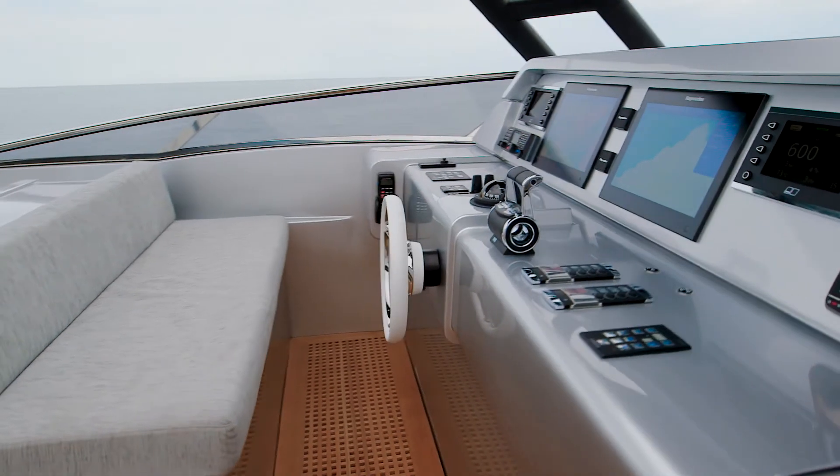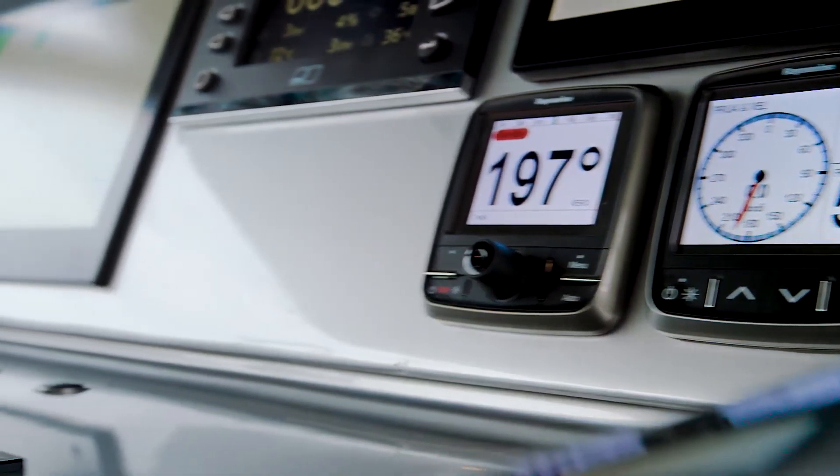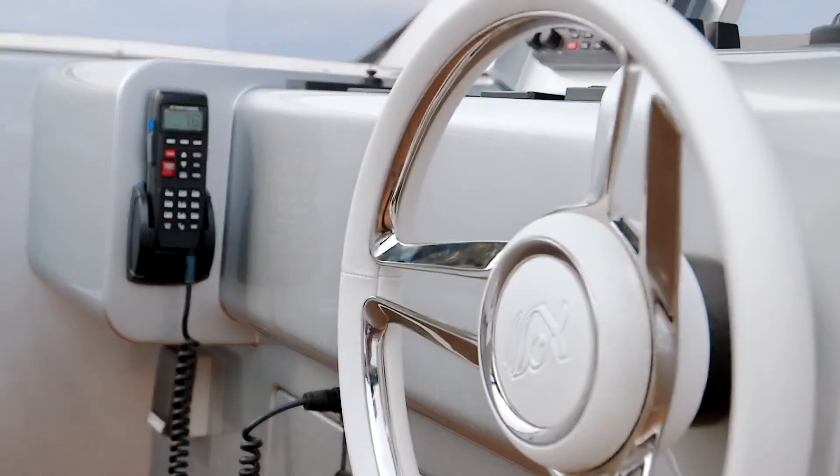Here we find a second fully equipped dashboard. More control stations can be added on the flybridge starboard side or even in the aft cockpit to ensure easy and safe maneuvering of the yacht.